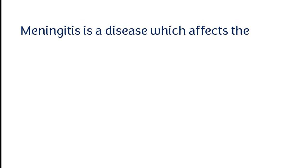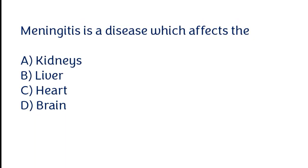Meningitis is a disease which affects the: kidneys, liver, heart, brain. The correct answer is option D. Meningitis is a disease which affects the brain.